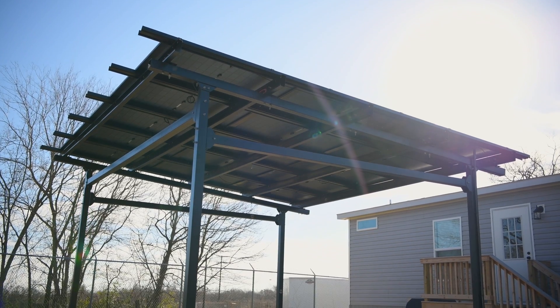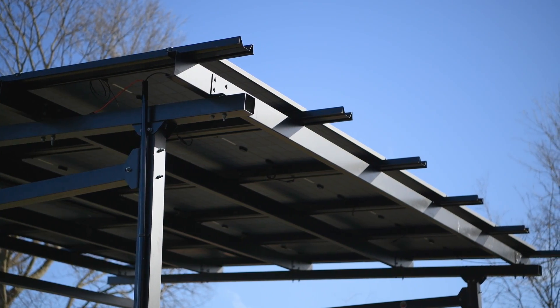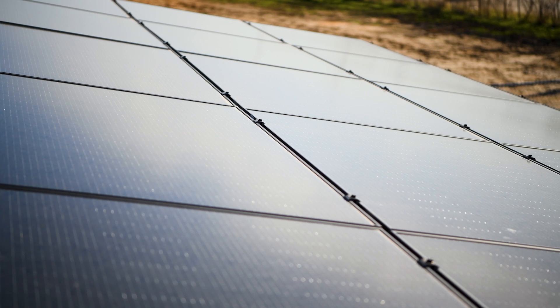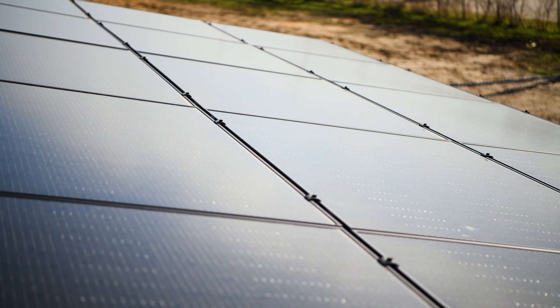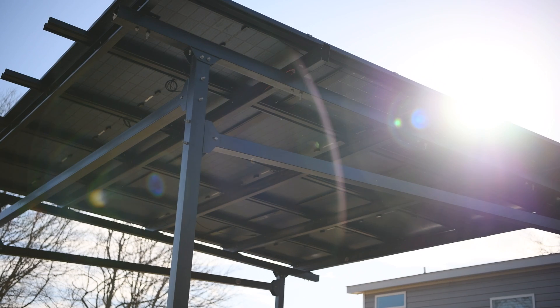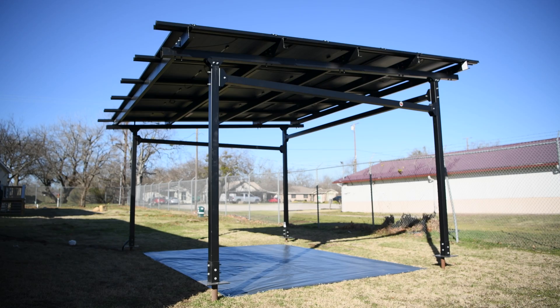Regardless of the model you choose, each carport is designed to provide an automatic 5 degree tilt angle for your PV modules upon installation. This feature is particularly beneficial for optimizing solar energy capture, especially when the modules are oriented to face the south. Beyond its primary function, the Chico Steel Solar Carport brings a myriad of benefits, including avoiding shading problems that other mounting systems incur, ensuring higher efficiency and easier cooling.